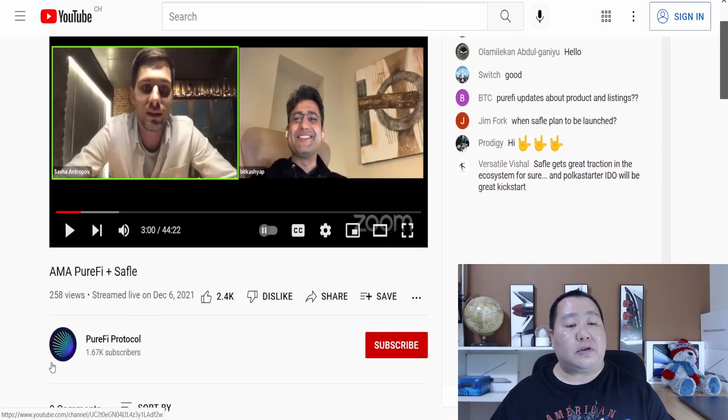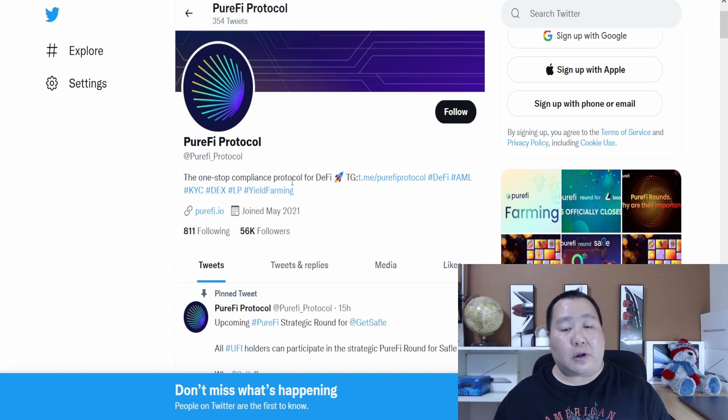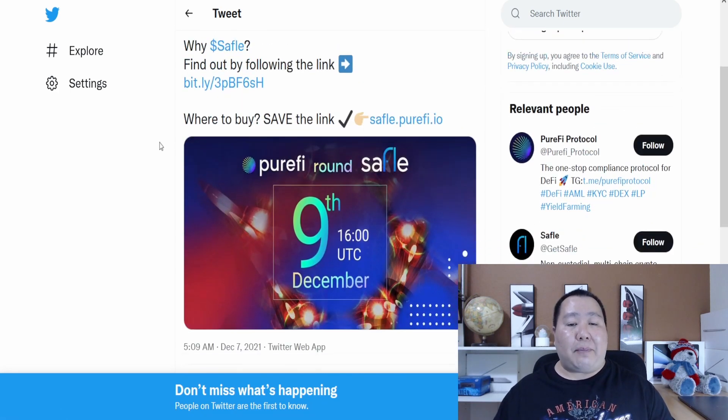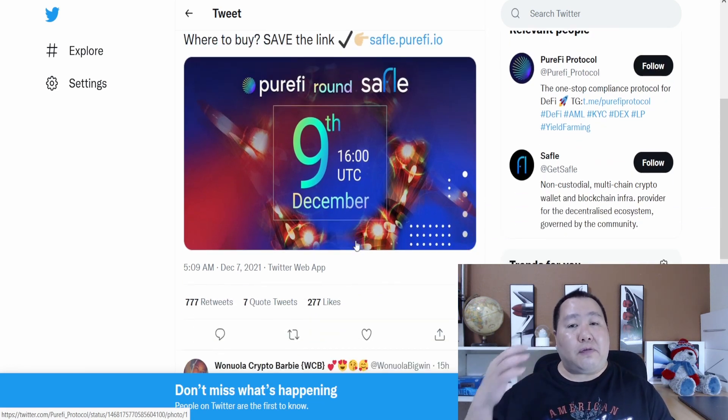As you can see from this AMA that they recently did with PuriFi — PuriFi is another cryptocurrency that SafeFUL is working with for this pre-IDO launch. The PuriFi protocol is the one-stop compliance protocol for DeFi. It supports AML (anti-money laundering), KYC, decentralized exchange, liquidity pool, and yield farming. PuriFi is conducting the upcoming PuriFi strategic rounds for GetSafeFUL, and all PuriFi token holders can participate. This is happening very soon on December 9th at 16:00 UTC — almost like a pre-sale before the pre-sale.